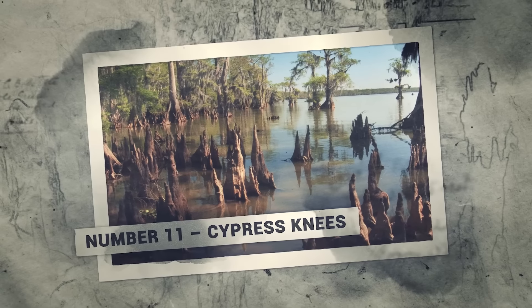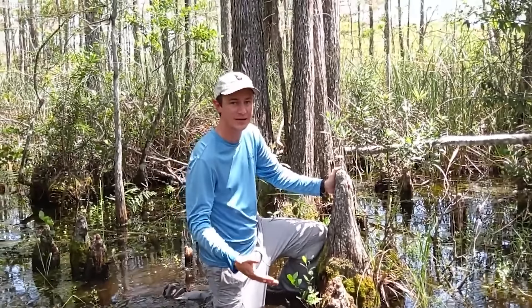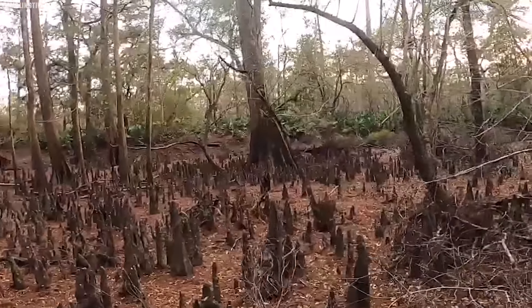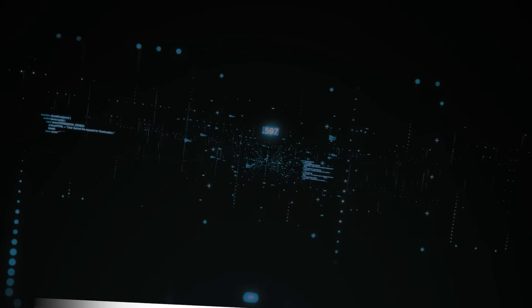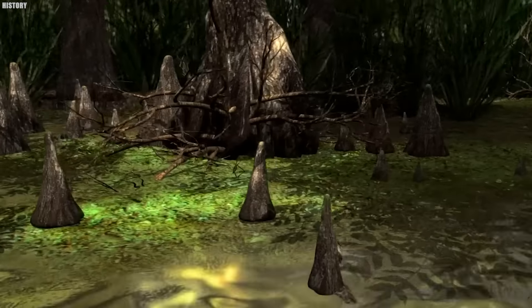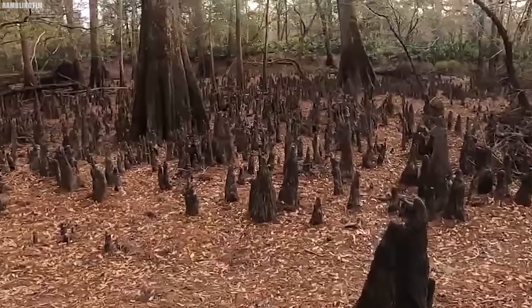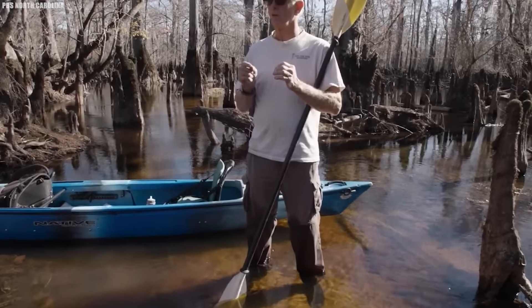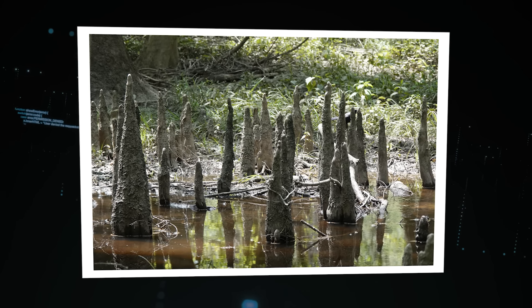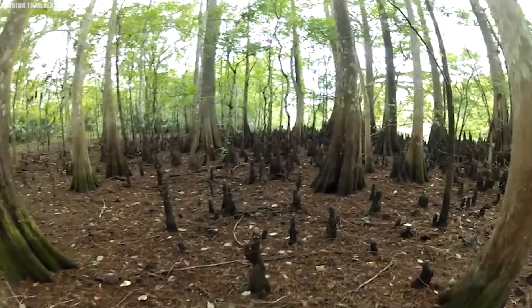Number 11: Cypress Knees. If you've ever taken a stroll through the swamps of Louisiana, you've probably noticed knobby, conical protrusions poking up from the water that look almost like miniature stalagmites. These are cypress knees, one of the most fascinating and mysterious features of the bayou. Cypress trees are true wonders of the wetlands — massive, ancient giants that can live for hundreds of years. They thrive in the deep, murky waters of the swamp, their roots spreading out in a tangled web beneath the surface.